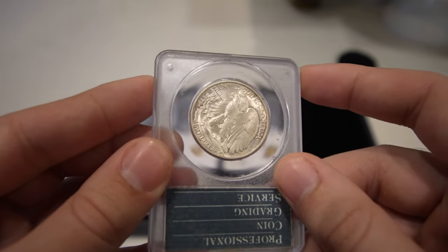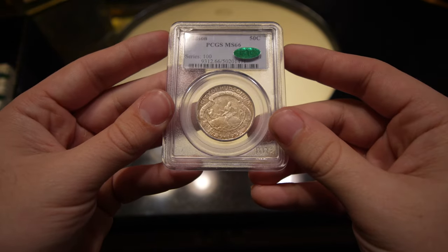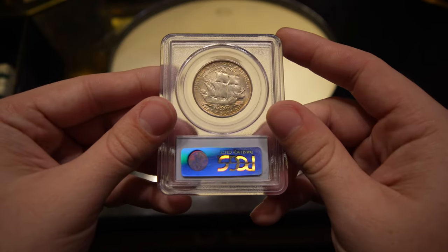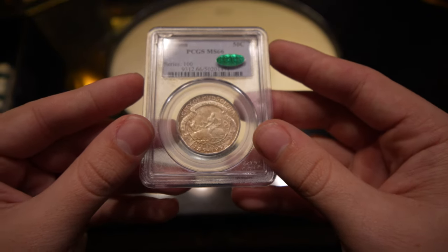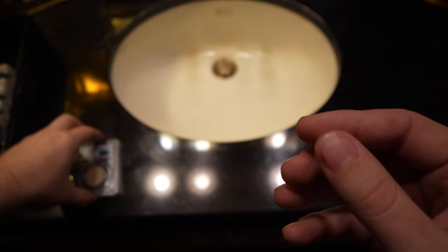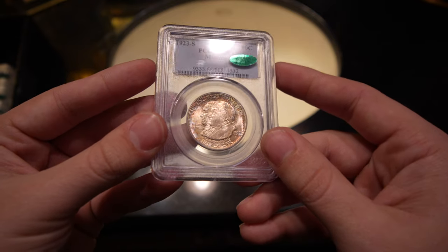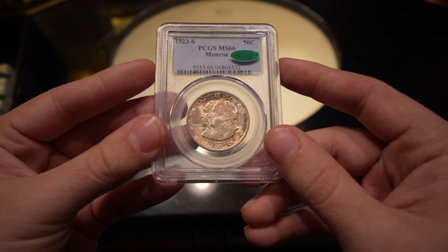Thank you guys for taking a look at all of our new purchases. The first commemorative I want to show you is this Hudson commemorative half, graded MS-66 CAC — just a phenomenal coin. A lot of these commems are just so tough to find, especially in this grade. A collector let us show these to you guys, so it's a real honor. He was trying to get TrueView imaging on all these coins, and they actually look pretty good — PCGS had to take photos through the plastic. This is the 1923-S Monroe, graded MS-66 CAC.